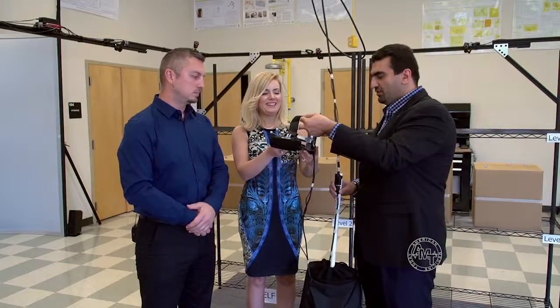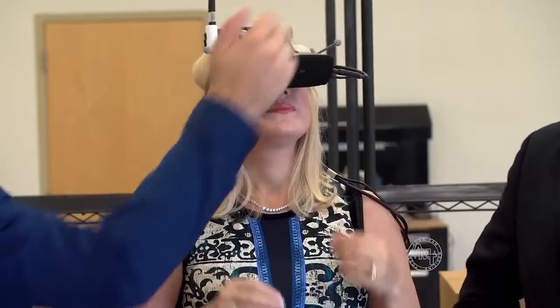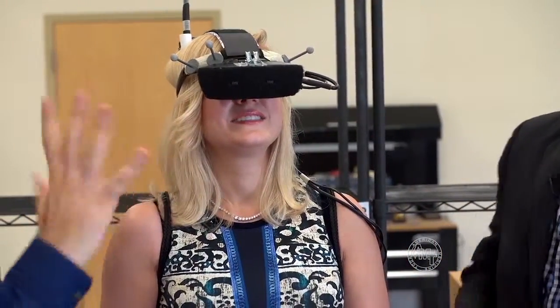So these are the goggles — you can go ahead and put them on if you'd like. There are sensors on top of the goggles as well, which track the movement of her head.